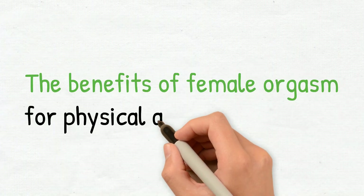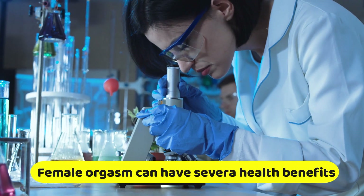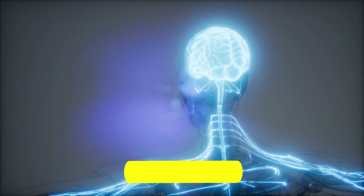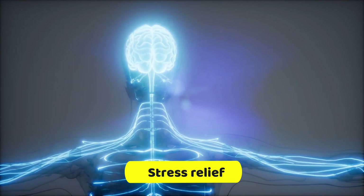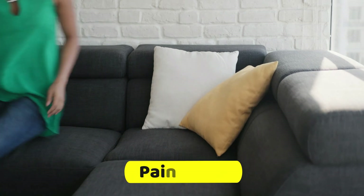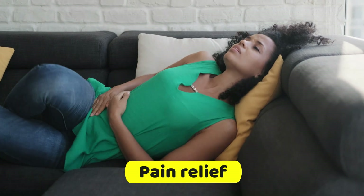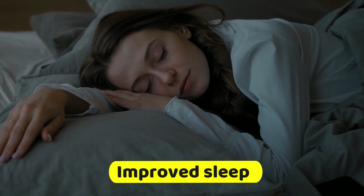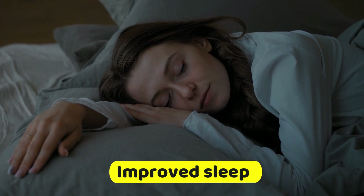Studies have shown that female orgasm can have several physical and mental health benefits. Stress relief: orgasm releases endorphins, the body's natural mood-boosting chemicals, which can help to reduce stress and improve overall mood. Pain relief: orgasm can trigger the release of endorphins that can help to alleviate pain and discomfort such as menstrual cramps, headaches, and arthritis pain. Improved sleep: orgasm releases oxytocin, a hormone that promotes feelings of relaxation and sleepiness, which can help improve sleep quality.